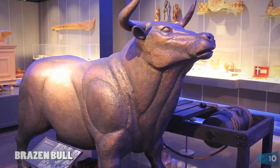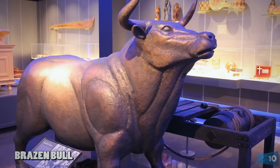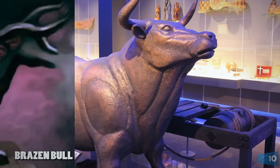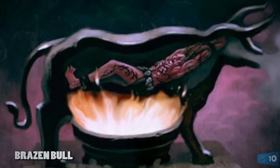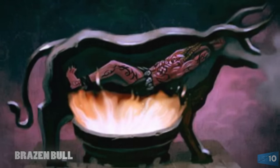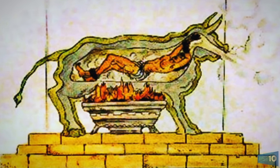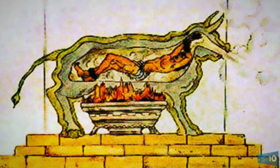Number 9: Brazen Bull. Designed in ancient Greece, the Brazen Bull, otherwise known as the Sicilian Bull, took outdoor barbecuing to a whole new level. Not content with merely decapitating or running a criminal through with a sword, the Greeks created a hollow piece of bronze in the shape of a bull. Condemned criminals were loaded into the bull through a door and locked inside. A great big fire was then set below the belly of the bull, and the victim was roasted alive.